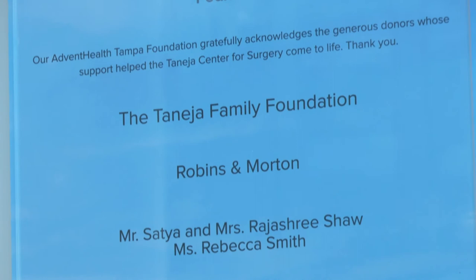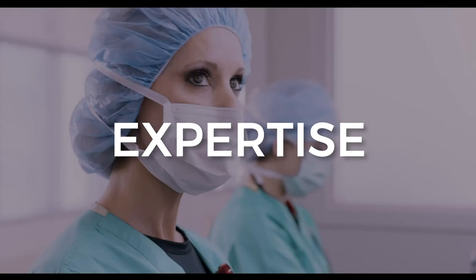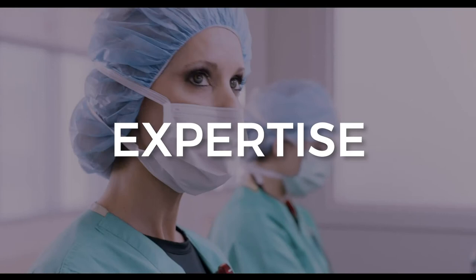We know this will have a lasting impact on patients and the community for years to come. Thank you for watching today's special report on location from the Tanaysia Center for Surgery at AdventHealth Tampa. We certainly hope you enjoyed this inside look at the facility, and we wish all of the providers the best today on opening day. Thank you for being part of AdventHealth. We'll see you next time.